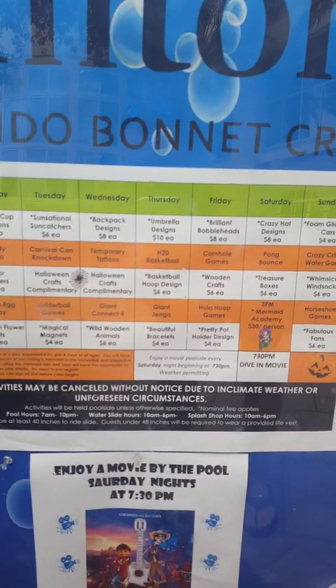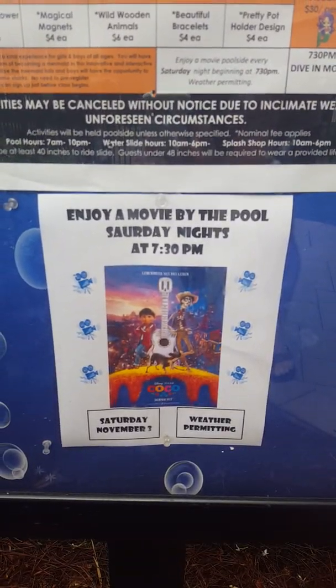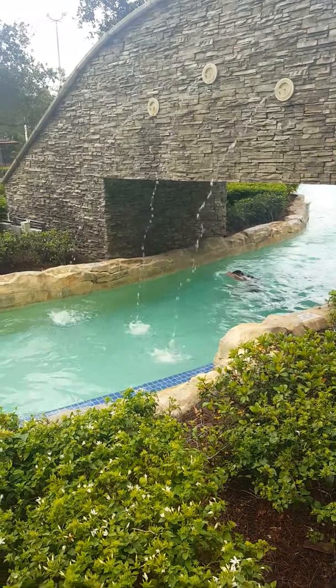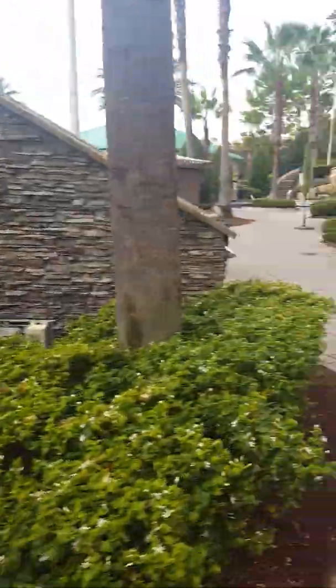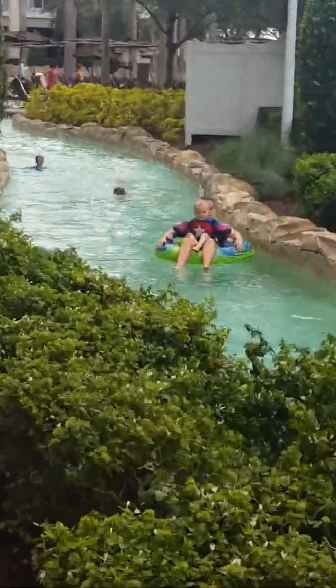They have movie night too — we watched a movie last night and had a good time. Here's just a quick peek of the lazy river.